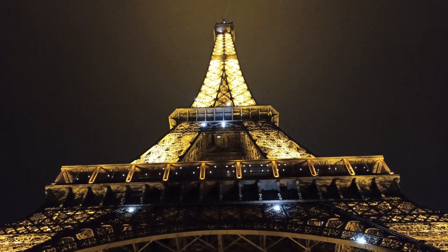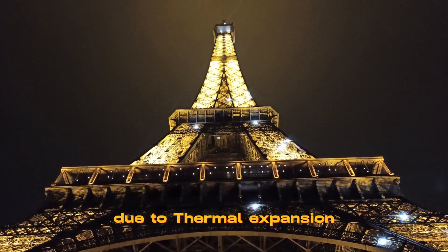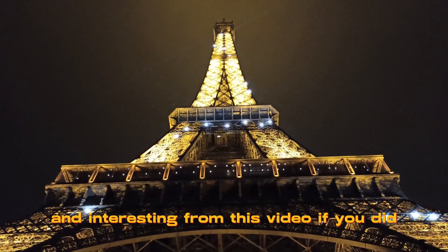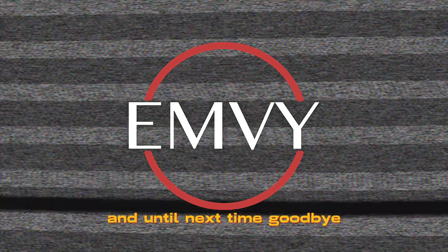So there you have it. The Eiffel Tower grows by about 15 centimeters in summer due to thermal expansion. I hope you learned something new and interesting from this video. If you did, please give it a thumbs up and subscribe to my channel. Thanks for watching and until next time, goodbye.